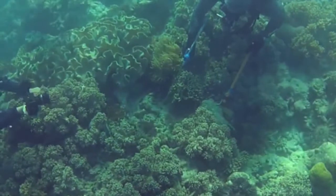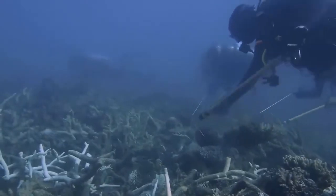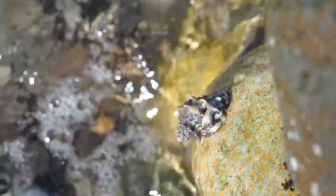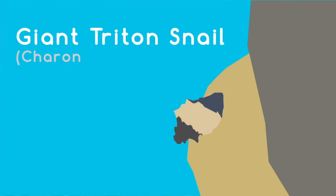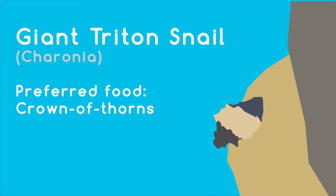We had a cleanup, and the crown of thorns are very delicate, so we have to be careful when we pick them up. The crown of thorns feeds on faster-growing corals to make way for diversity and prevents the spreading of diseases. One of its predators is the giant triton snail, which is one of the most overfished species because it is used as a souvenir.